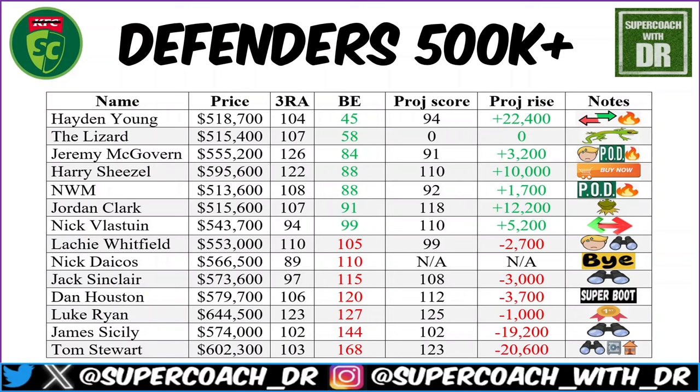Harry Sheasby is a buy now for me. He's under 600k averaging 122 over the last three weeks and is super consistent — you can almost lock him in for a score around the 120s. With a break-even of 88 he'll be going up over 10k this week and will hit the magic 600k mark. Get him in your side.